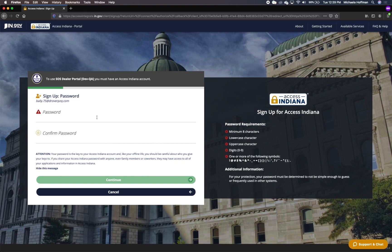Verify your email address and click Continue. You will be navigated to the Password Creation page. Be sure to reference the right side panel, which provides the minimum password requirements. Your password must include a minimum of eight characters, at least one lowercase character, at least one uppercase character, at least one digit, and at least one of the identified special characters.